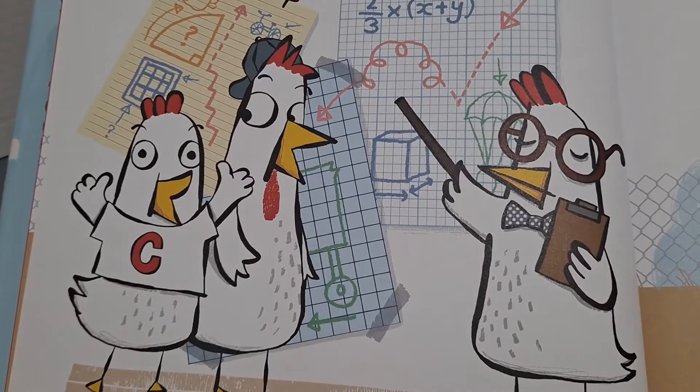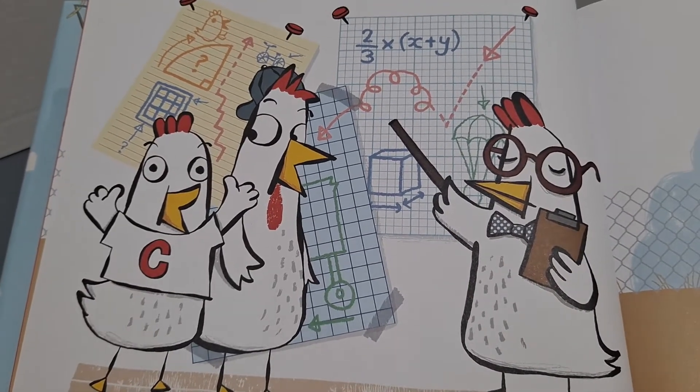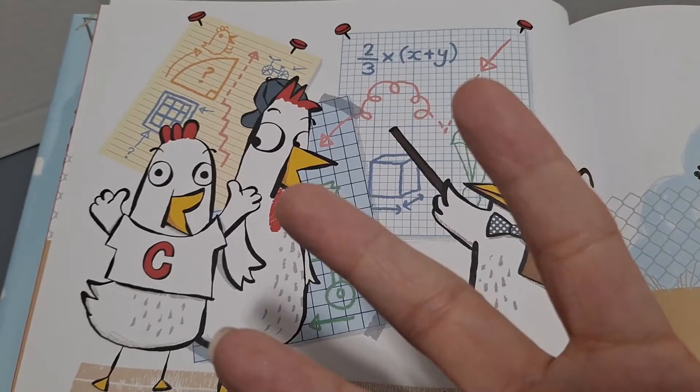Three chickens hatch a plan. One, two, three. Three.